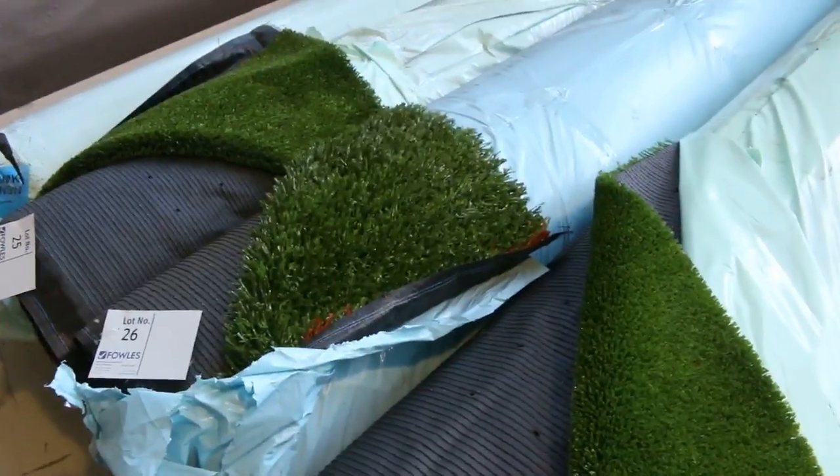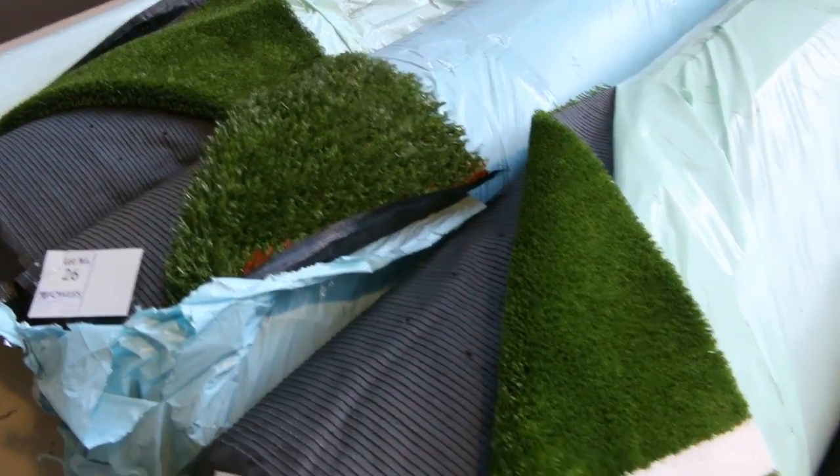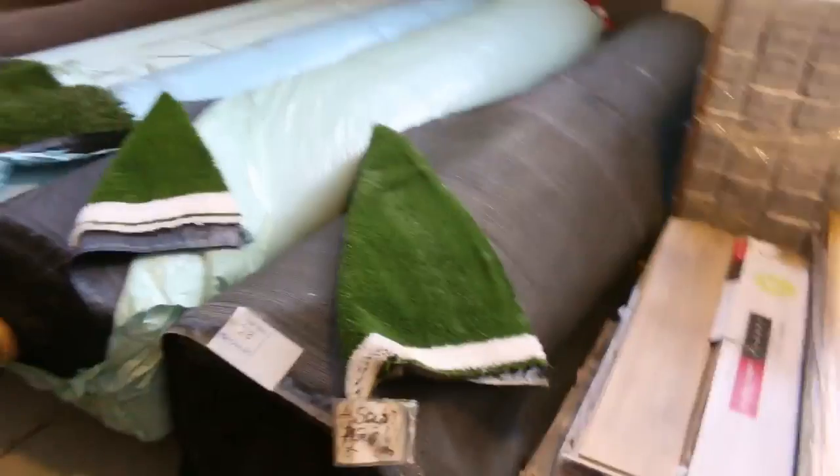We've got some grass here — a few new rolls come in, but only the shorter style of artificial turf. We do sell the turf by the square metre, and it starts from as low as $10 a square metre. Good buying on the turf — it's normally up around $30 to $40 off the shelf, so for $10 it's a steal.